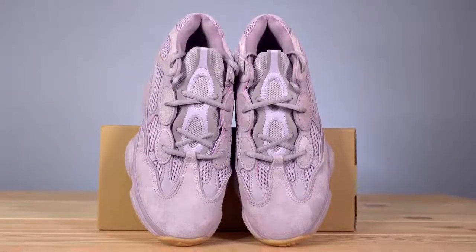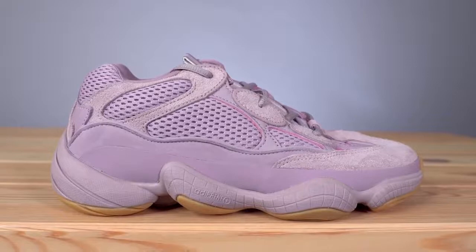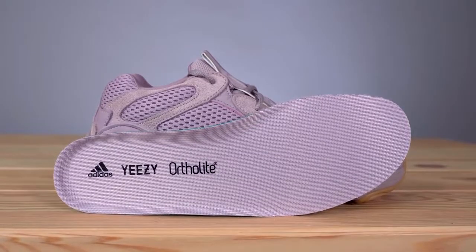The tongue of the 500s remains the same — it's a mesh tongue with a weird sort of leather figure-eight on top of it. The laces come in a matching lavender, and they did a really great job of color matching all the different materials. A lot of times people don't realize that when you dye one material it comes out a different shade than another material — for example, dyeing white suede bright red would give you bright red, but dyeing mesh in the same dye might come out a different shade. Even with all these different materials, they all come out the same shade here. Inside the sneaker, you've got a lavender-colored sock liner and insole, with Adidas, Yeezy, and Ortholite branding printed on the heel in black.